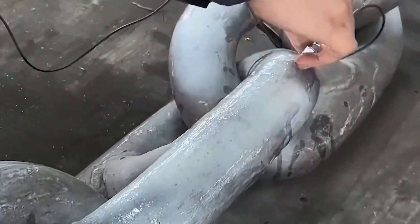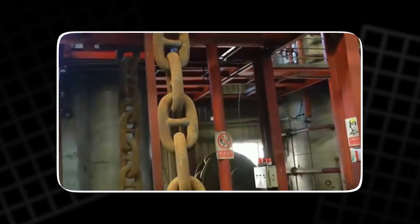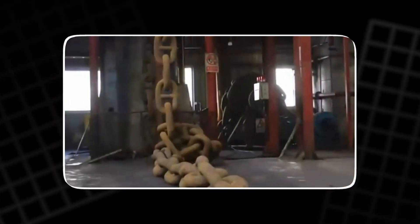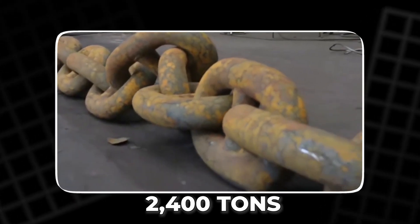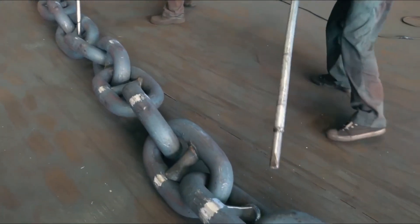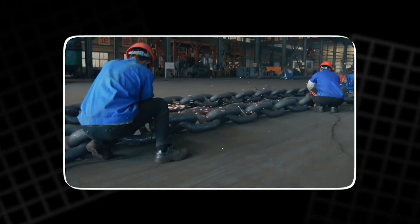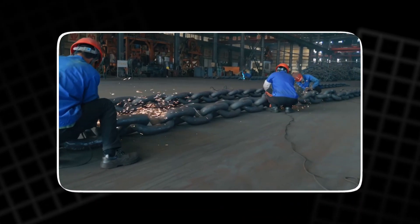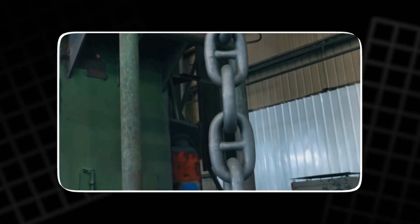The tests that follow are brutal. In a chamber the size of a warehouse, each 90-foot section, known as a shot, is clamped into a testing machine capable of applying 2,400 tons of tension. The chain stretches like a bowstring. Engineers monitor it from behind glass as sensors record every vibration. When the machine releases, the steel returns to shape without a crack or flaw. The test is passed.